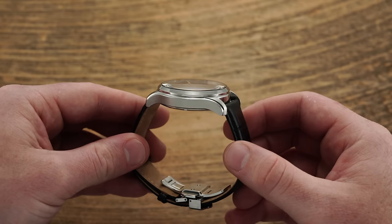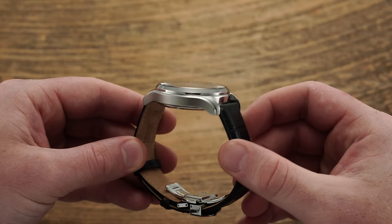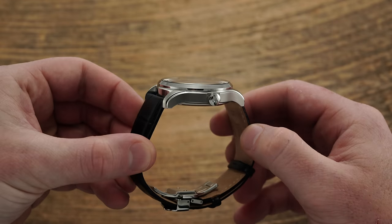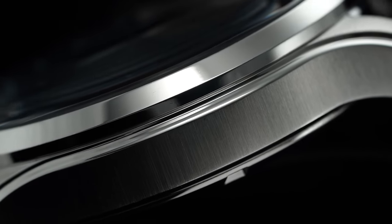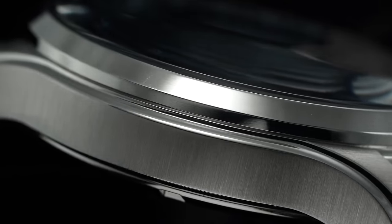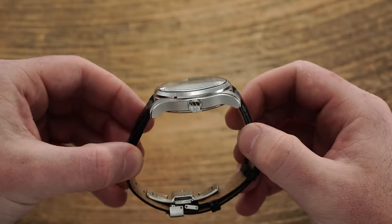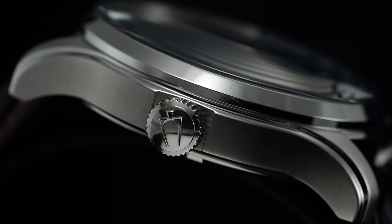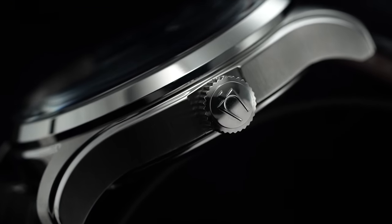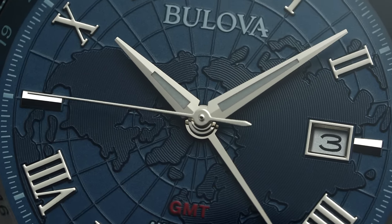The case is available in either stainless steel or a PVD gold tone, with identical design elements in either variant. Compared to less expensive Bulova models, the Wilton GMT is nicely finished with a circular brushed case top, vertically brushed case sides, and a polished recessed bevel running the length of the case and curved lugs. At three, a 6.8 millimeter push-pull crown offers the additional functionality of the true GMT caliber. A steeply sloping and highly polished bezel surrounds a very slightly domed sapphire crystal.